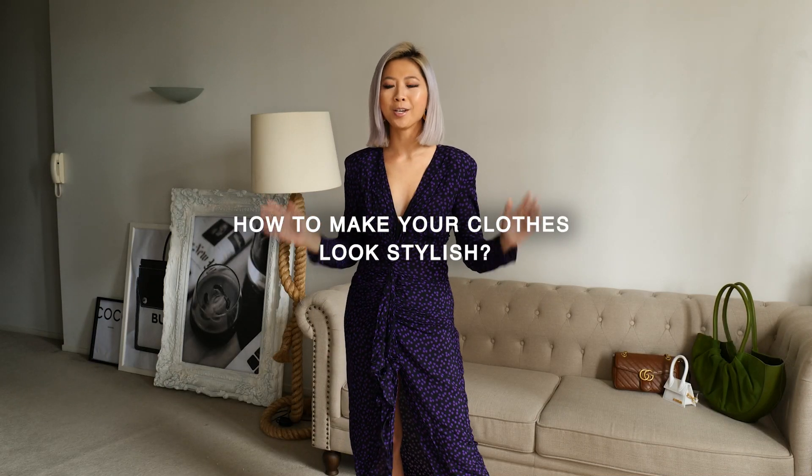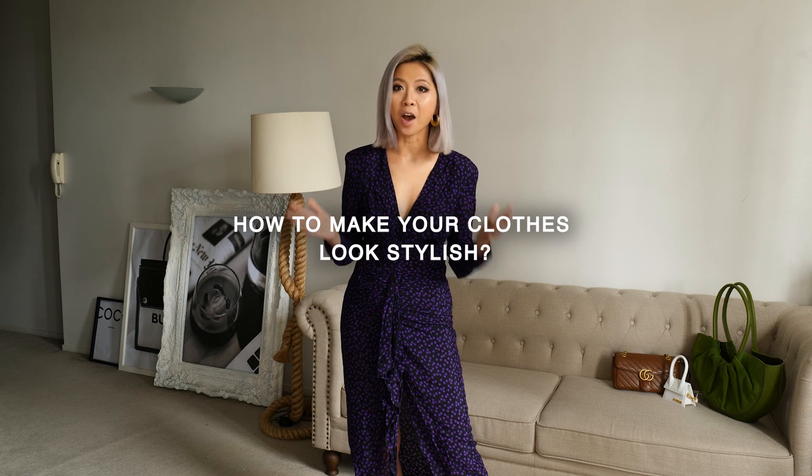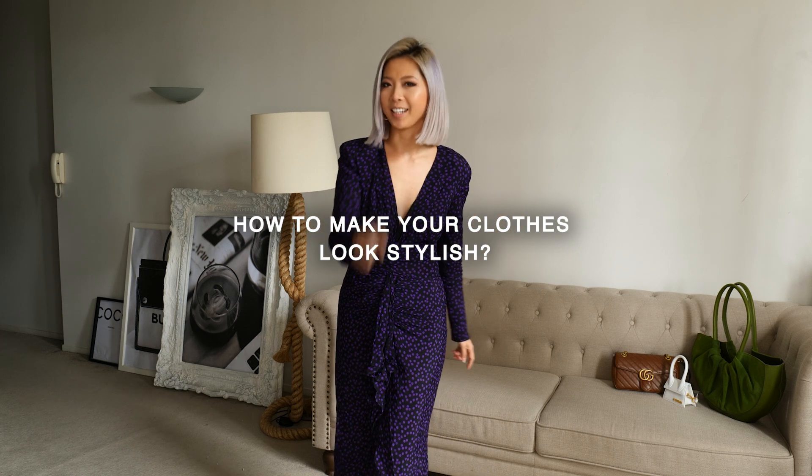Hi everyone, I hope you're well. Today I want to share some new clothes that I got and see how many ways we can style them. So without further ado, let's get cracking.